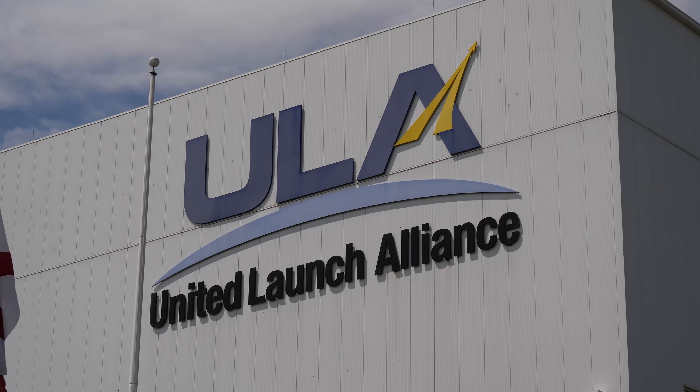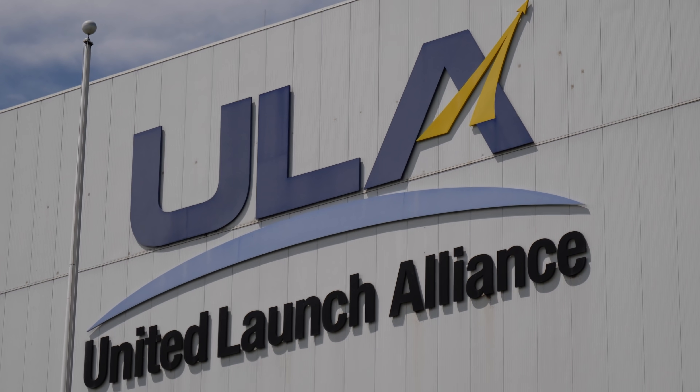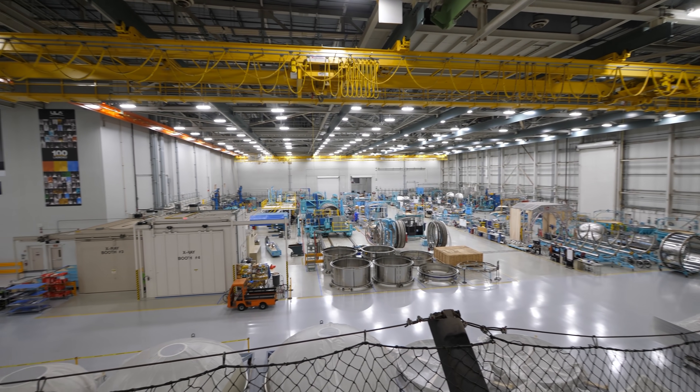Hey, it's me Destin. Welcome to the second channel here on Smarter Every Day. The video you're about to watch is the leftover footage from the United Launch Alliance rocket factory tour I took of the Decatur facility. That's where they create Atlas rockets, Delta rockets. They're working on the new Vulcan rocket. It's an amazing tour with the CEO of ULA, Tory Bruno. If you haven't watched it, you need to go watch the main factory tour.